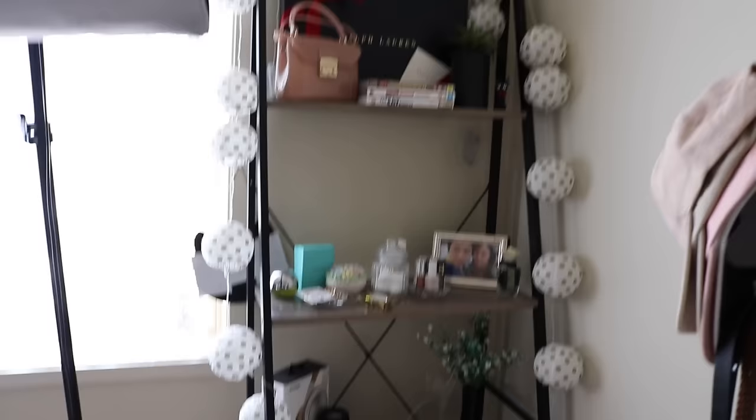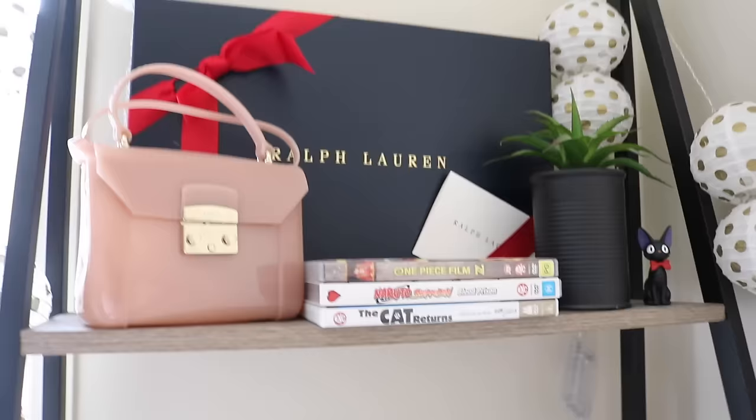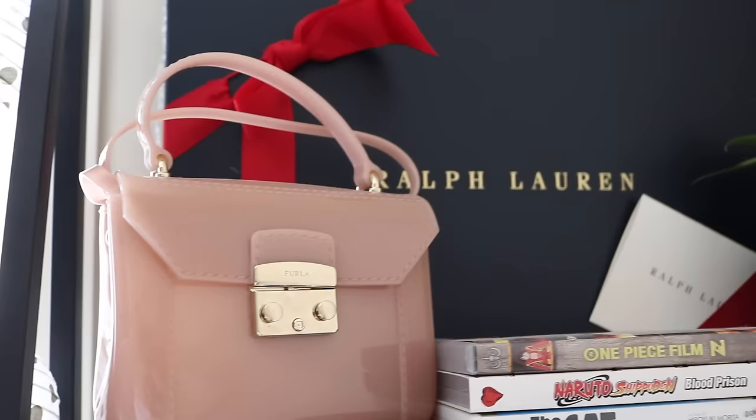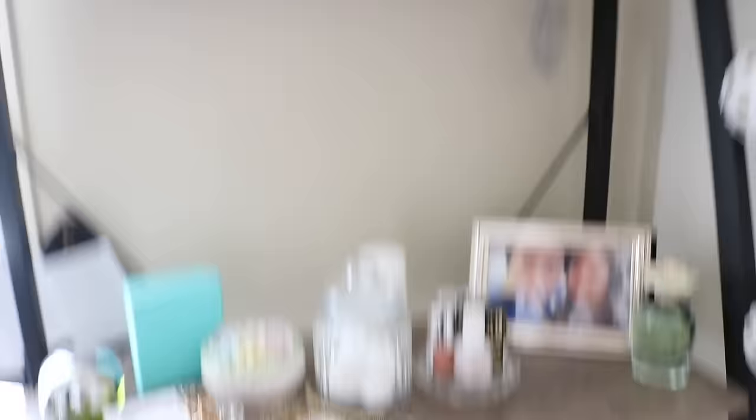Now we're moving to this shelf — I got it from Kmart for about 50 bucks. Kmart has some really good stuff for decent prices. So let's go layer by layer. I got these lanterns a while ago from Taipo — they have a lot of different patterns but I got the ones with the gold polka dots. On the top shelf I just have that Ralph Lauren box I got for Christmas, a Furla handbag I got as a Christmas gift two years ago, some DVDs, and this fake plant from Kmart. I got that cat as a birthday gift.